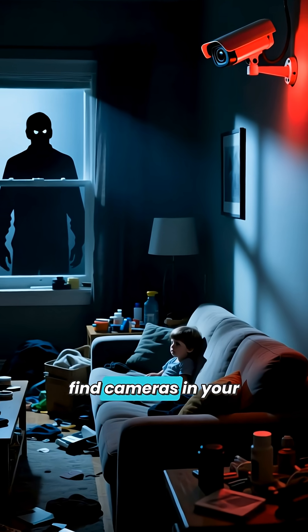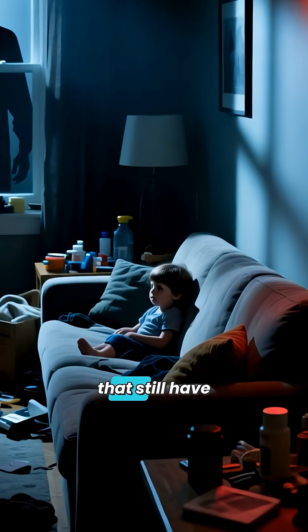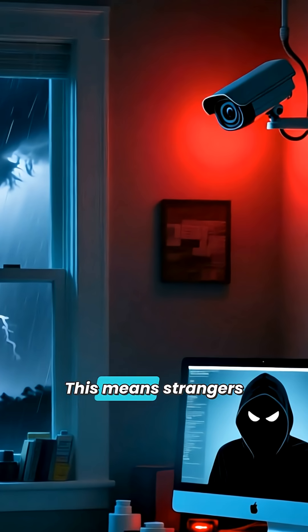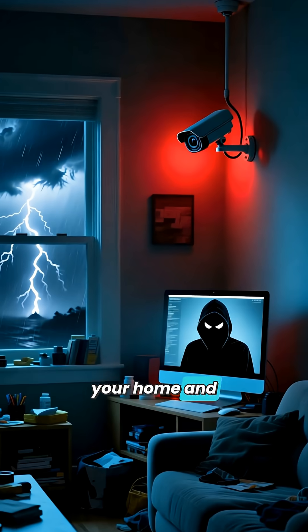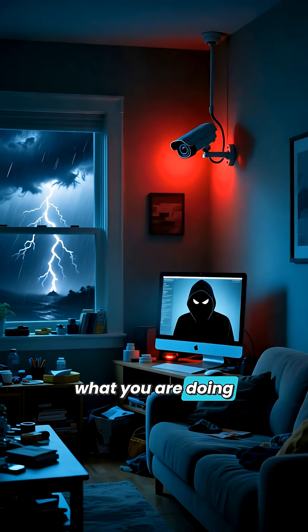Hackers can use Shodan to find cameras in your specific neighborhood that still have factory settings. This means strangers could literally be digitally walking into your home and watching exactly what you are doing right now.